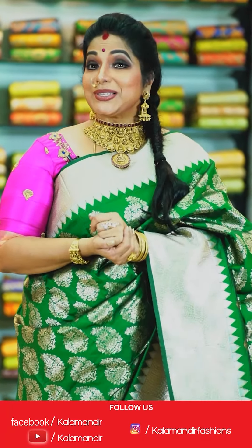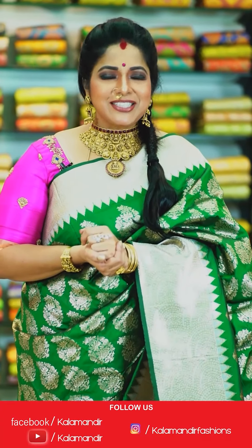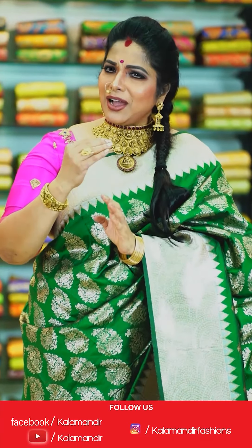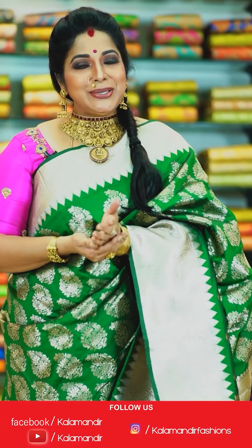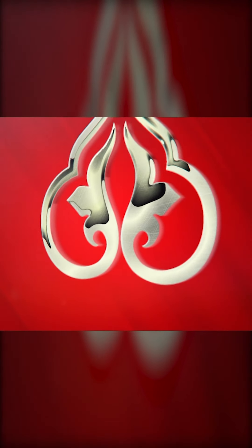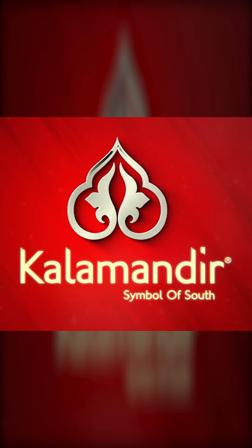Hello, hi, namaste. I am Harita. I am talking to you today on the Kalamandir Live Show. I am enjoying the beautiful sarees. Kalamandir is budget-friendly. There are so many beautiful sarees available in our Kalamandir live shows. You can watch our daily live shows on Facebook Kalamandir and Instagram Kalamandir Fashions. Follow us and enjoy. Kalamandir!